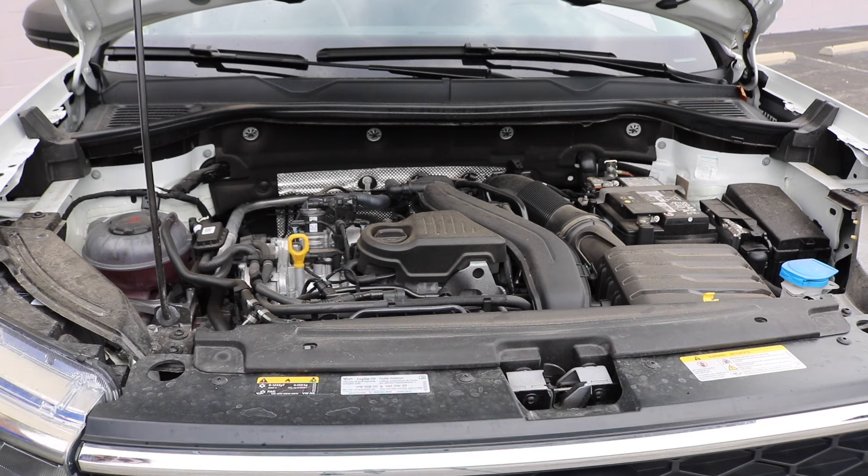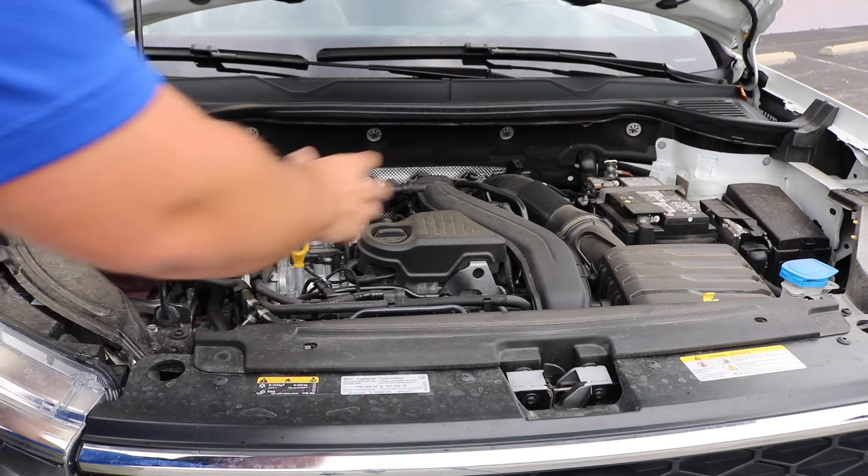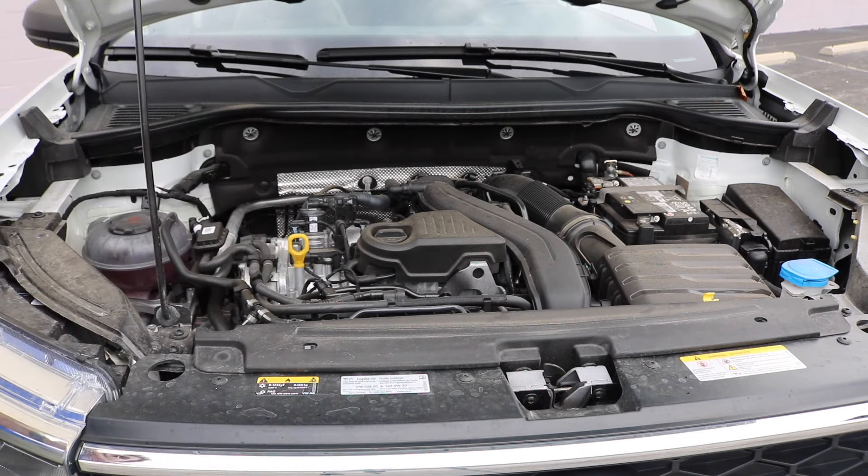Taking a look underneath the hood, the 2024 Volkswagen Taos produces 158 horsepower from a 1.5 liter turbocharged four-cylinder in your base model. Overall you can see it's a pretty clean engine setup here — the layout is pretty open where you can come in and fix anything, which is a brilliant feature of the Volkswagen Taos.